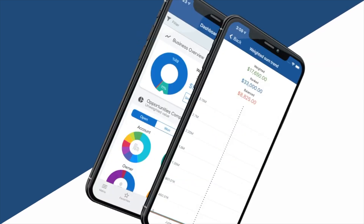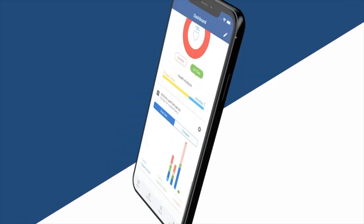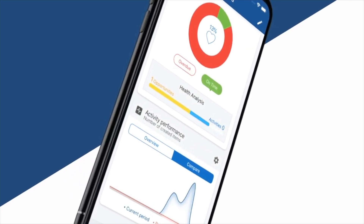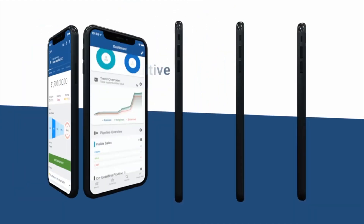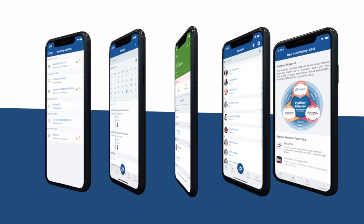Pipeliner CRM mobile is the only mobile CRM app on the market with built-in artificial intelligence. Here you are presented with key performance insights to keep you on track and focused while in the field — such as productivity or winning percentage compared to a previous period.